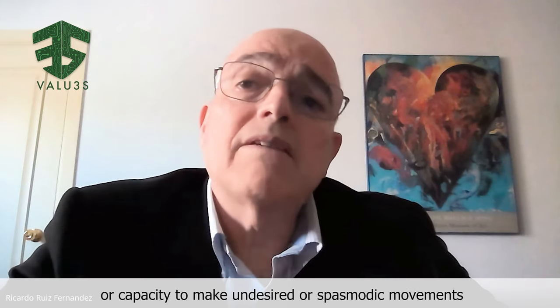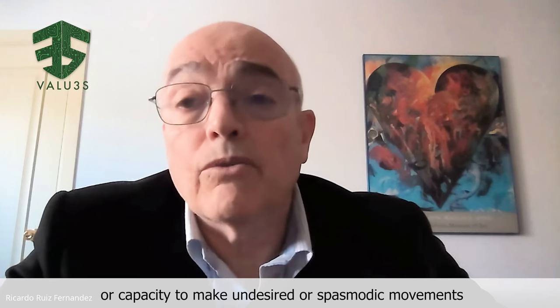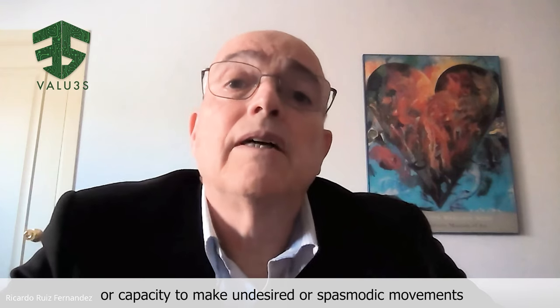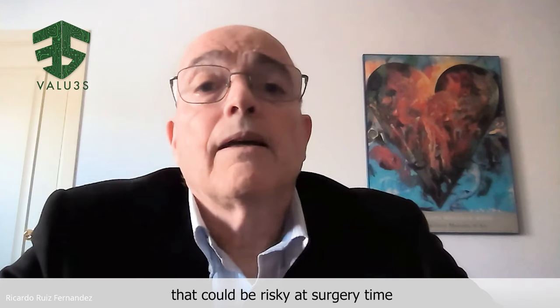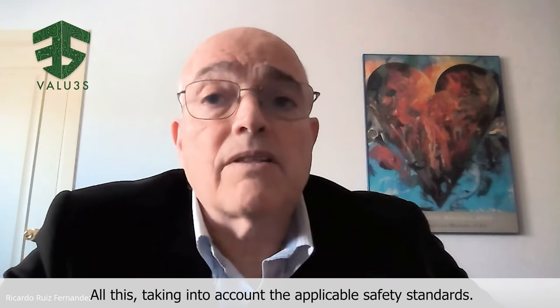In values, we are considering the regulation of neuromuscular transmission, also known as the relaxation level of the patient, or capacity to avoid undesired or spasmodic movements that could be risky at surgery time. All these taking into account the applicable safety standards.